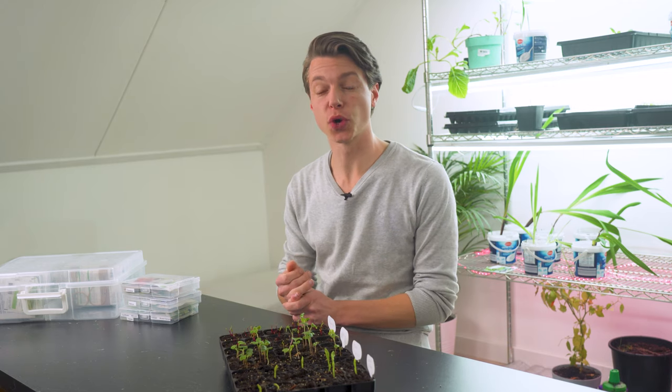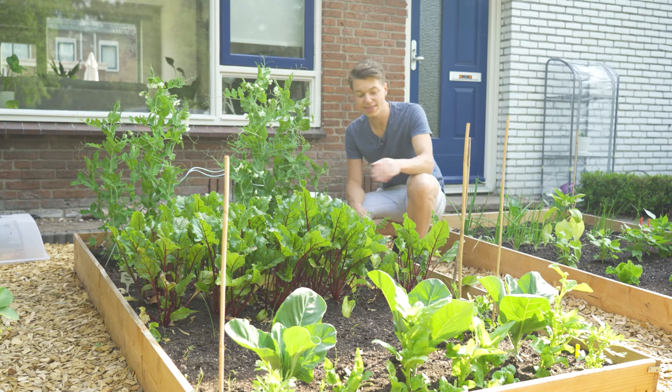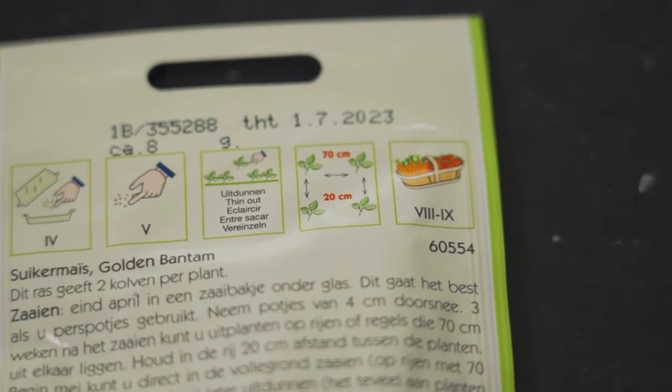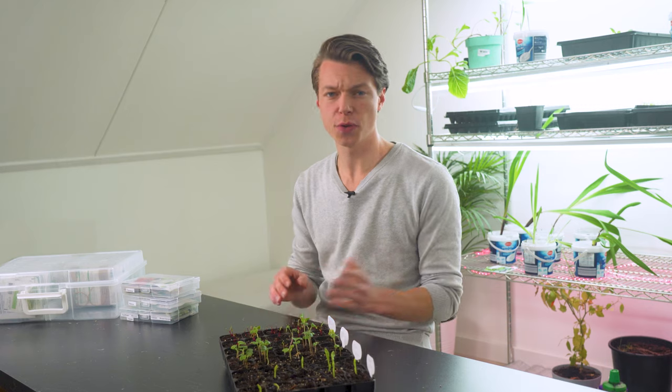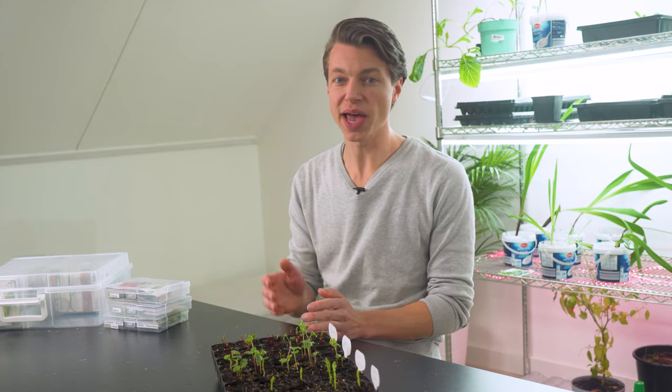When moving up to a bit more space I like to work with rows — this looks great and you can fit many different varieties in a small space. When sowing in rows we only need to look at row spacing, which is usually on the seed package. It's important to note there's a row spacing and a plant spacing. For beetroot as an example, we have a row spacing of 10 centimeters or four inches and a plant spacing of 30 centimeters or 12 inches. We can plant beetroots closely in a row, but two rows will take up much space, so check the package for the spacing.